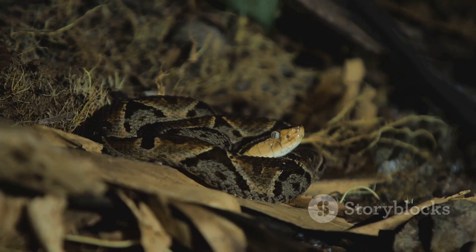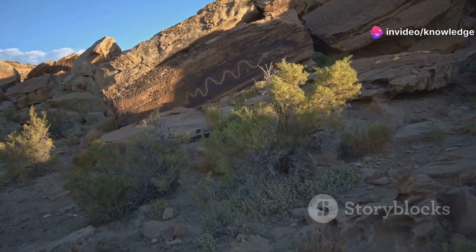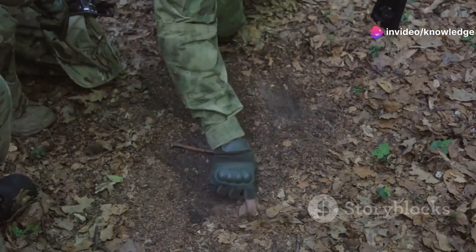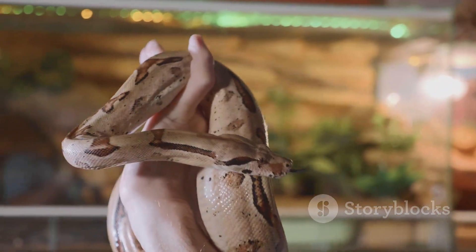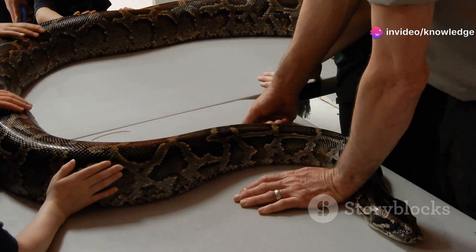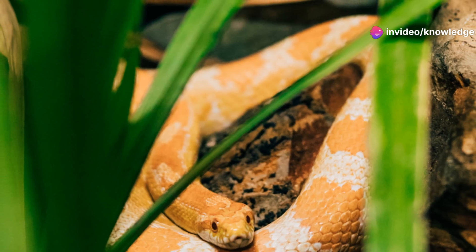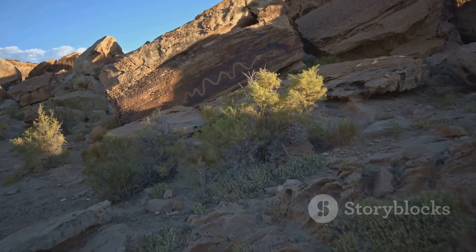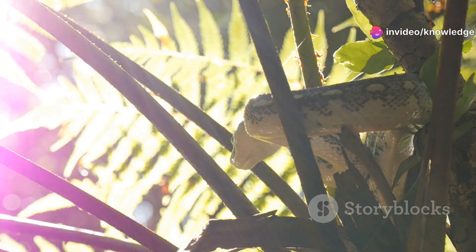The golden rule: if you can't identify a snake, leave it alone. Most bites happen when people try to handle or kill snakes. Give snakes space and back away calmly. Wear boots and watch your step in snake country. Don't reach into places you can't see. If you find a snake in your yard, call a professional for safe removal — never try to deal with a potentially venomous snake yourself. Teach children to respect and avoid all snakes, and show them photos of local species to build awareness. Knowledge replaces fear with respect and caution.